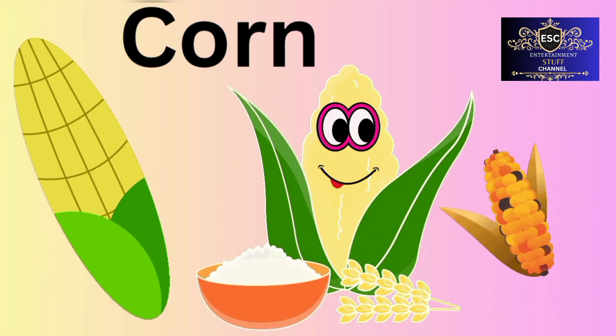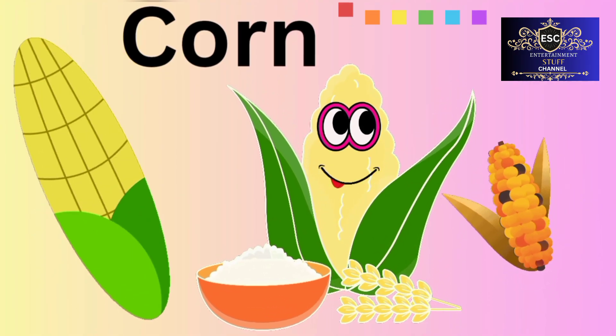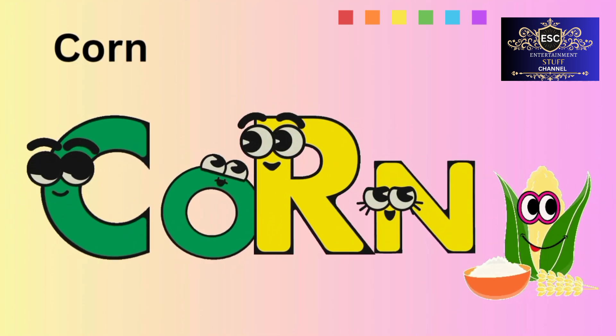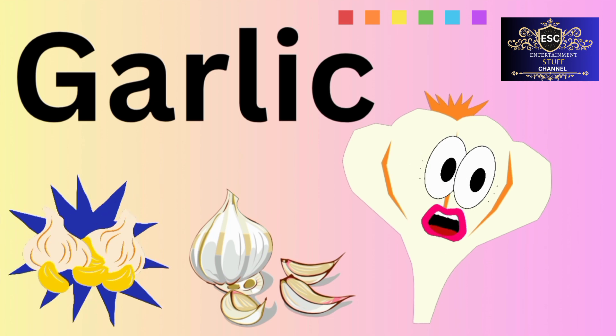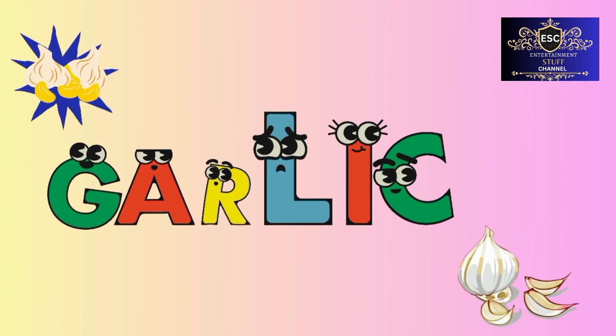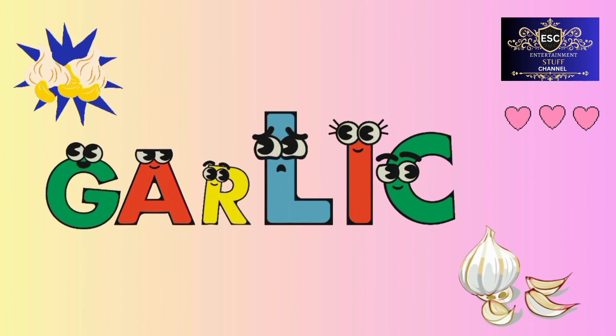Corn. C-O-R-N. Corn. Garlic. G-A-R-L-I-C. Garlic. For more videos, please like and subscribe to my channel. Thank you.